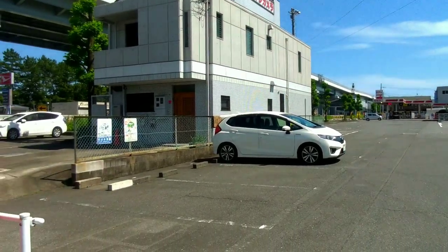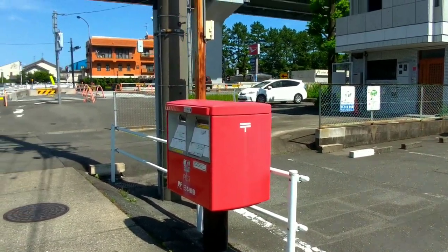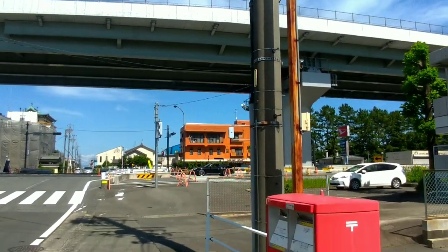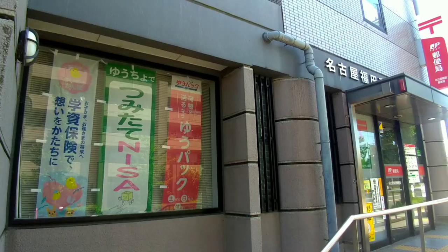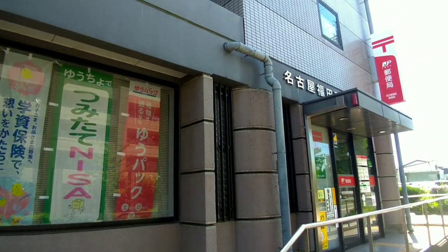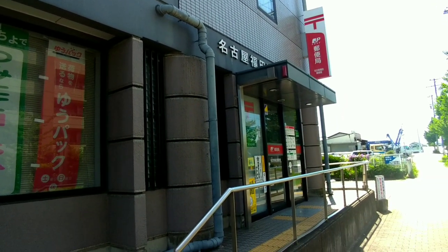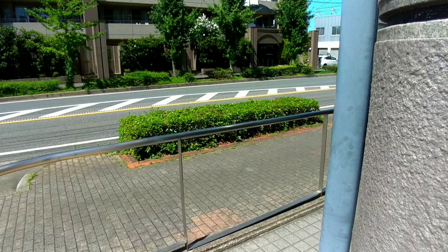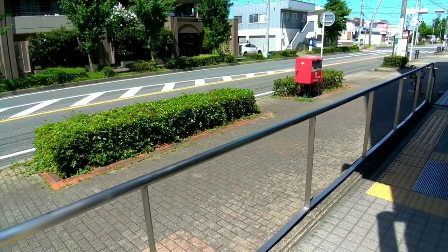Outdoor mailboxes can also be found near public facilities like parks, libraries, community centers, and government buildings. This ensures that individuals can conveniently send their mail while engaging in various activities or accessing public services. The exact locations of Japan Post outdoor mailboxes may vary depending on the area and local regulations.